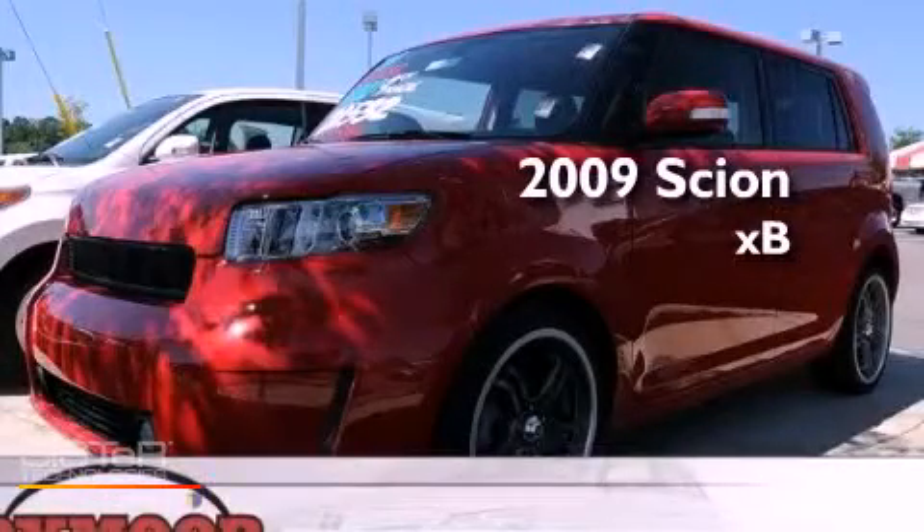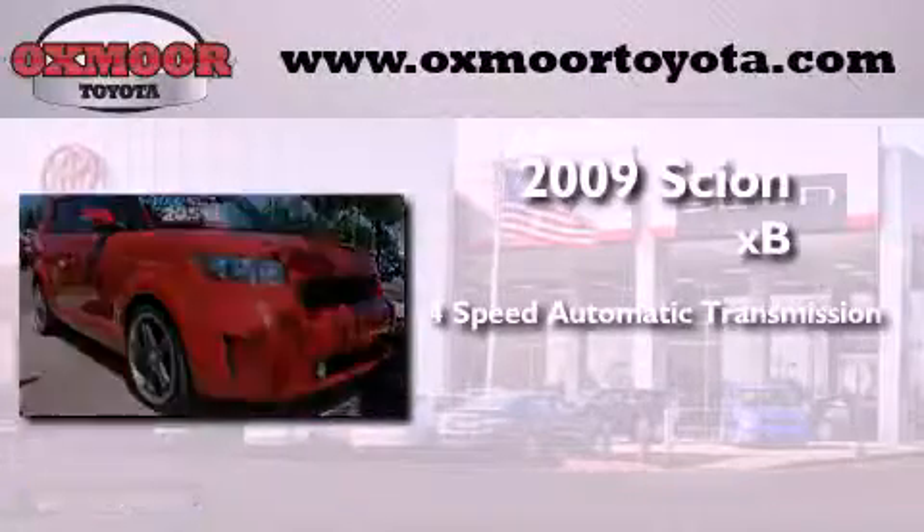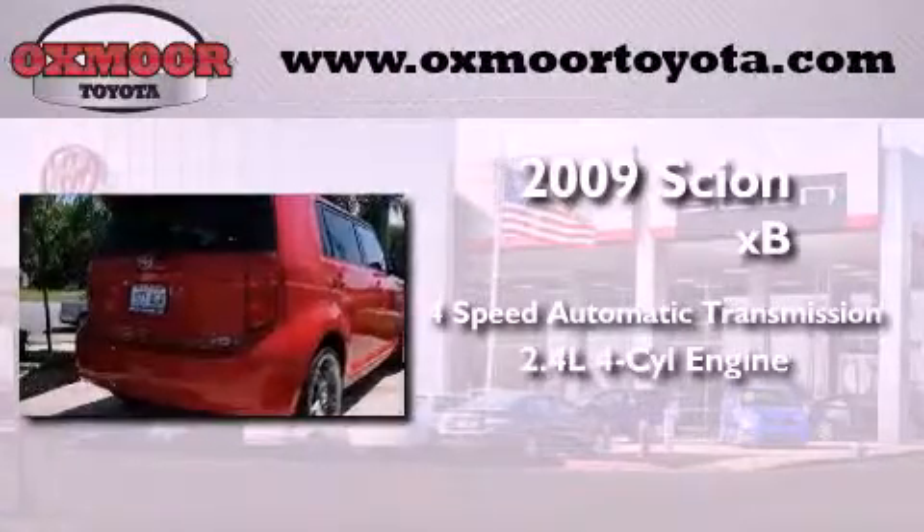This is a 2009 Scion XB. This hatchback has a four-speed automatic transmission and an inline four-cylinder engine.